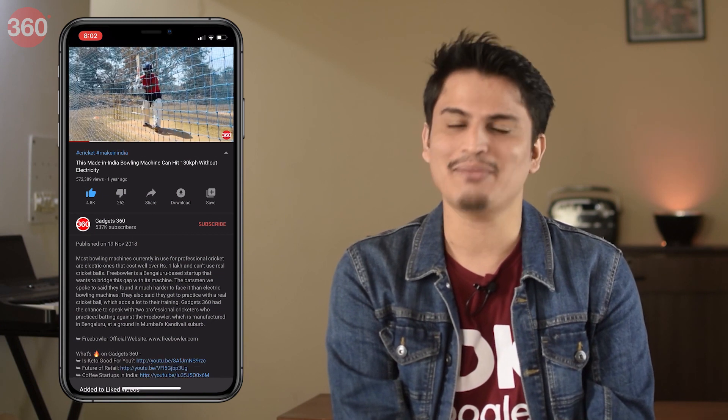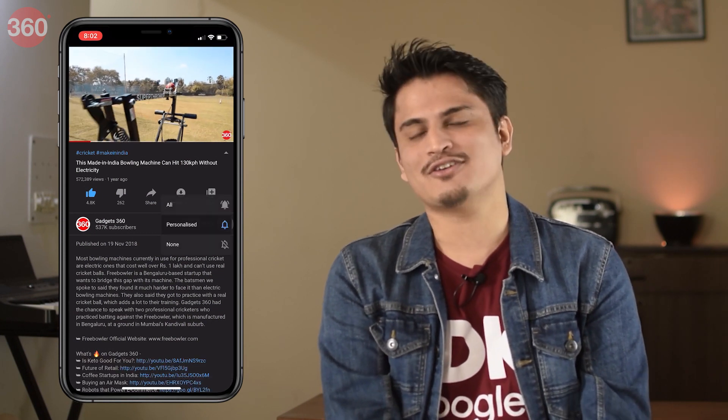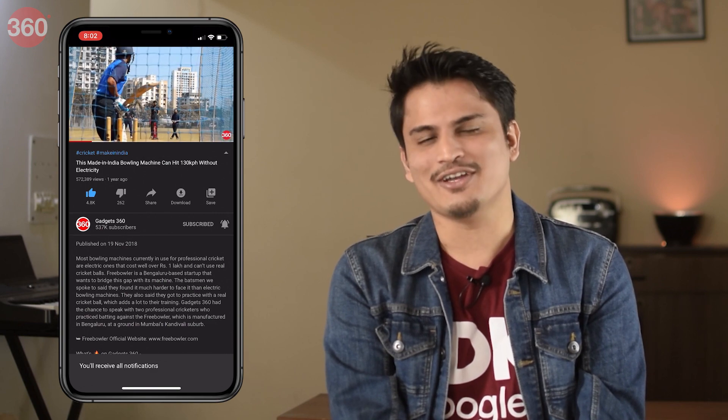You can catch us every Sunday at 1pm, and if you love this series, do not forget to subscribe to our channel and hit that bell icon so that you're always notified of our latest videos.